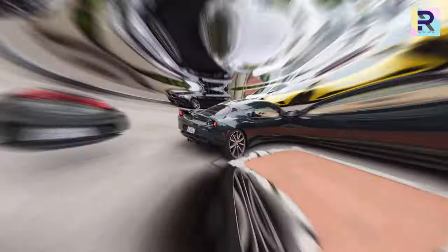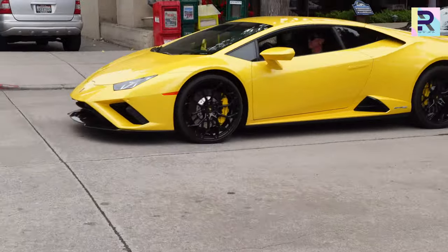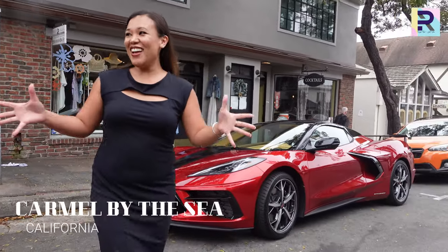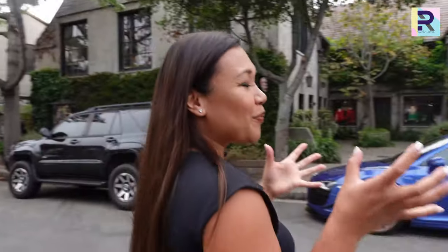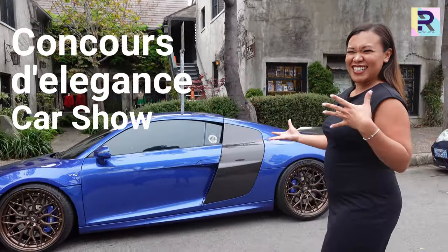Do you guys remember Ferris Bueller? Hey Purple Round! We are here in Carmel! Oh my gosh, it's so exciting! There's so much going on right now, lots of energy in these streets because it's Car Week! In August, there's one week where we celebrate Concours d'Elegance, and it's so much fun. You're going to see a lot of exotic cars.